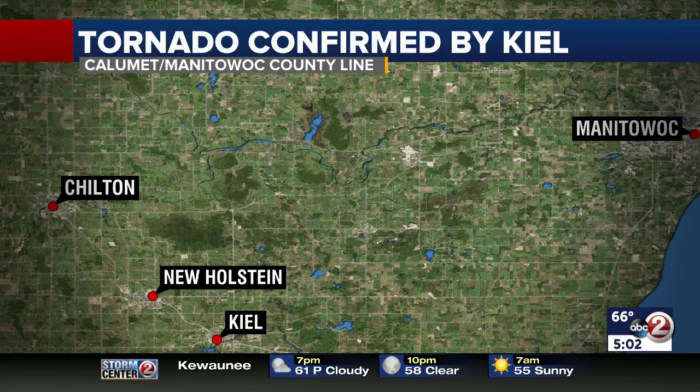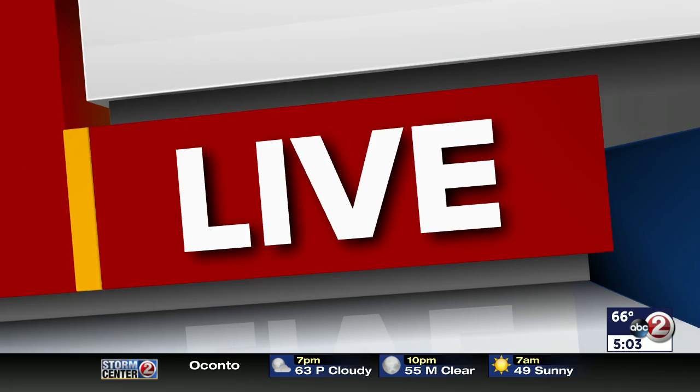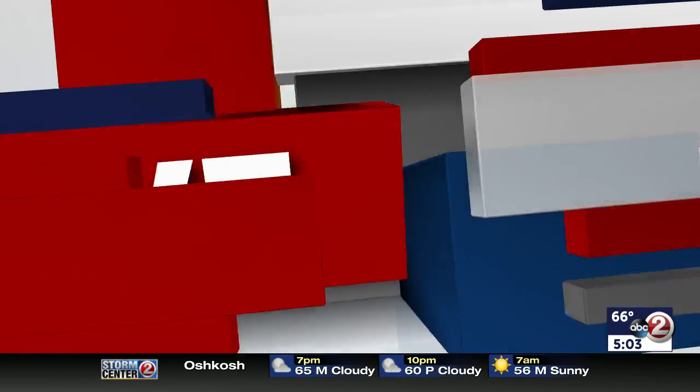An EF1 tornado destroyed a barn and damaged trees about two and a half miles north of Kiel, near the Calumet-Manitowoc County line. Ninety mile-per-hour winds from that storm also caused damage in New Holstein. A second EF1 tornado touched down between Brandon and Waupon, near Alto in Fond du Lac County, packing winds at 100 miles per hour. Nolan Blair joins us live from Fond du Lac County in Waupon to give us an up-close view of the tornado damage.